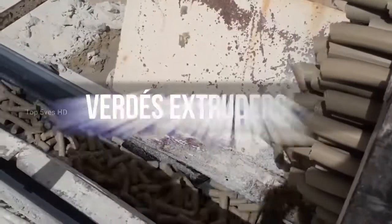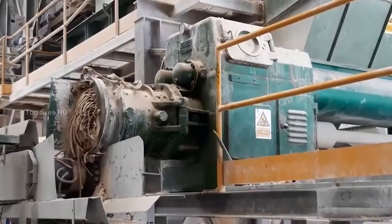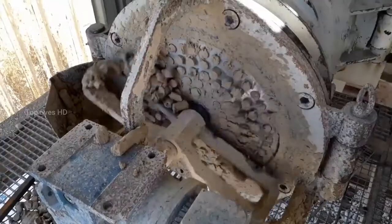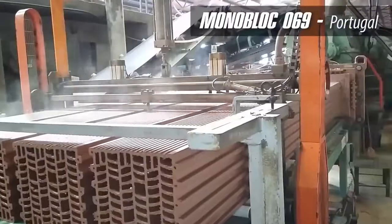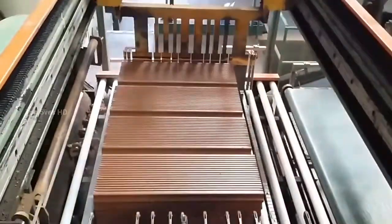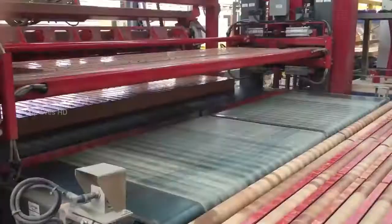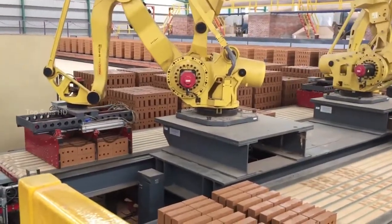Extrusion is a process used to create objects of a fixed cross-sectional profile. The Monoblock Extruders have a wide range of sizes and configurations, with propellers going from 180 up to 700 mm, providing excellent flexibility and adaptation for different extrusion tasks. The Monoblock Extruders are designed to operate with maximum reliability under the harshest work conditions.